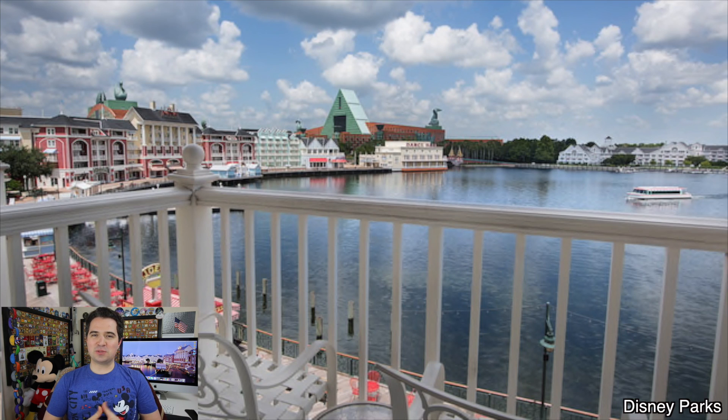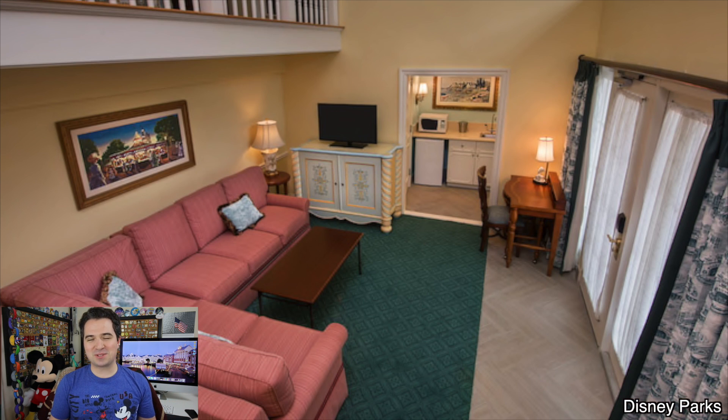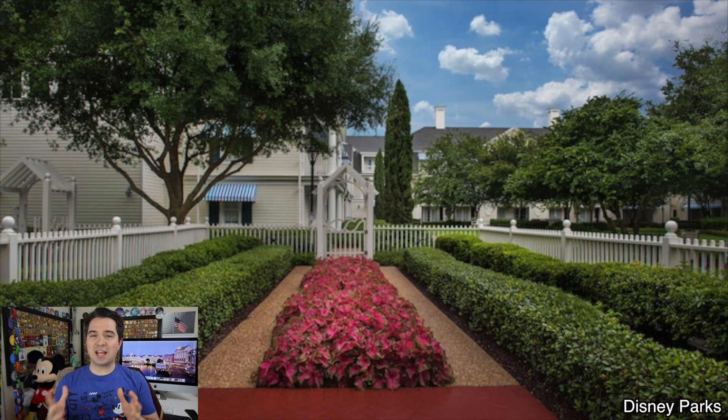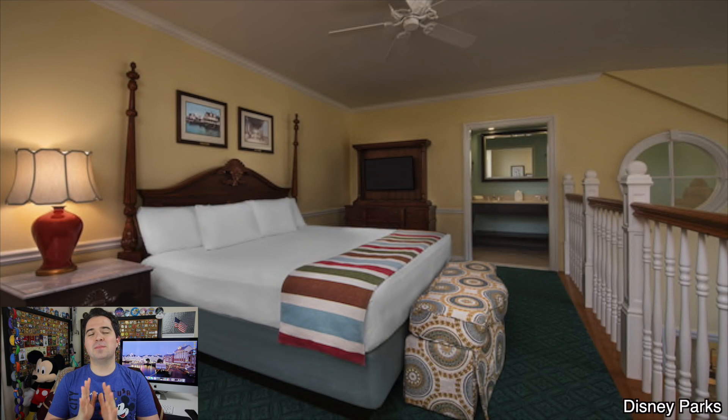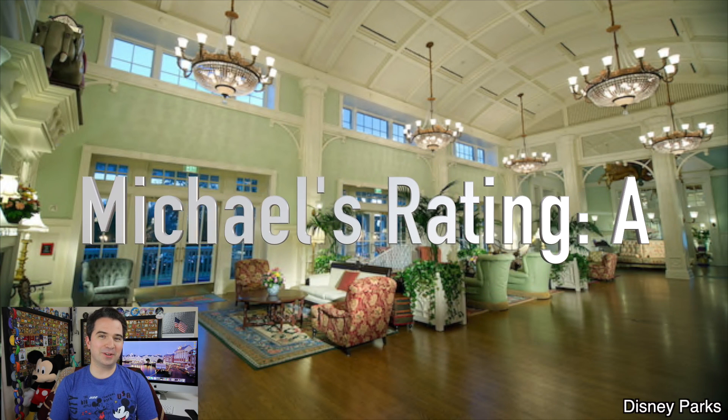One of the greatest advantages of Disney's Boardwalk Inn Resort is its location. You are as close as can be to Epcot — you can walk to and from as many times as you want, and you're a quick boat ride away from Hollywood Studios. You could not ask for better. With its 11 different dining options, a lot of great amenities and extra activities including adult activities, and its amazingly convenient location to Epcot and Hollywood Studios, I give Disney's Boardwalk Inn an A in my book.